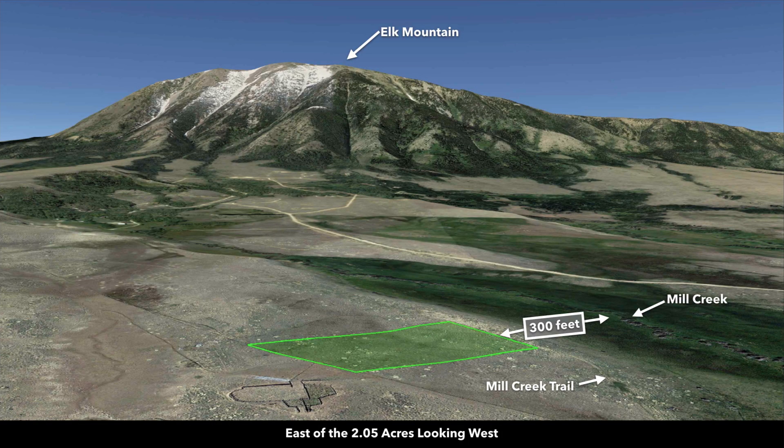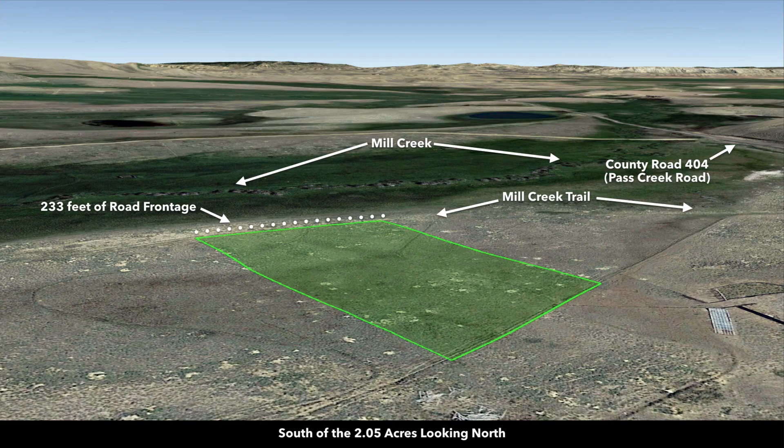These are Google Earth terrain views. This is east of the property looking west — it gives you the perspective of Elk Mountain in relationship to the property. This is south of the property looking north. You have 233 feet of road frontage. About 300 feet north of the property, you have Mill Creek. They call this road Mill Creek Trail, and this creek is going to be a magnet for wildlife in the area.